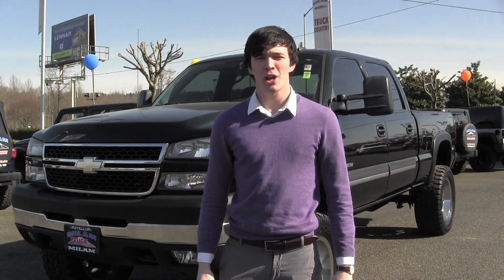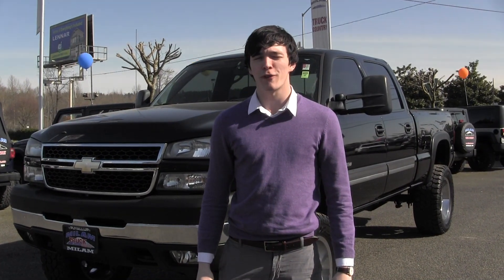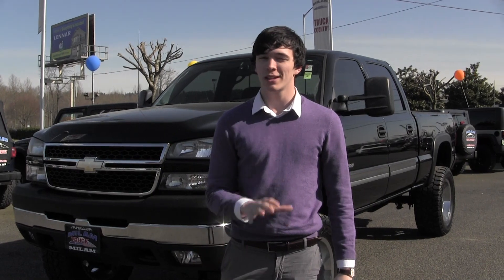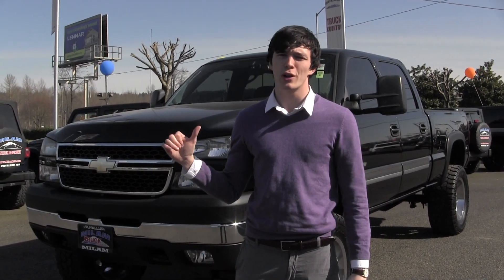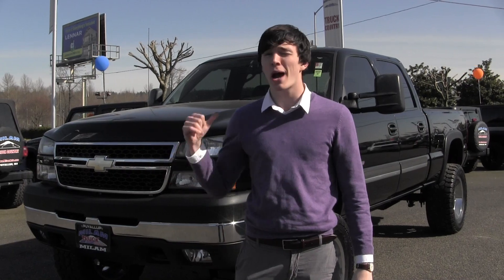Good afternoon everybody. I'm John Diggs over at Milam Truck Country off the 500 River Road. I want to take a little bit of time to show you this wonderful 2006 Chevy Silverado 2500 HD that I have behind me.